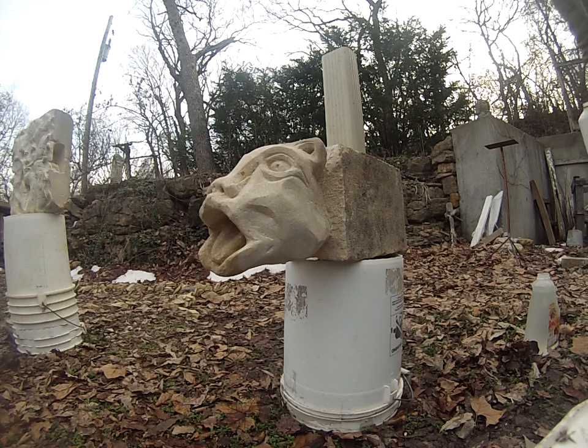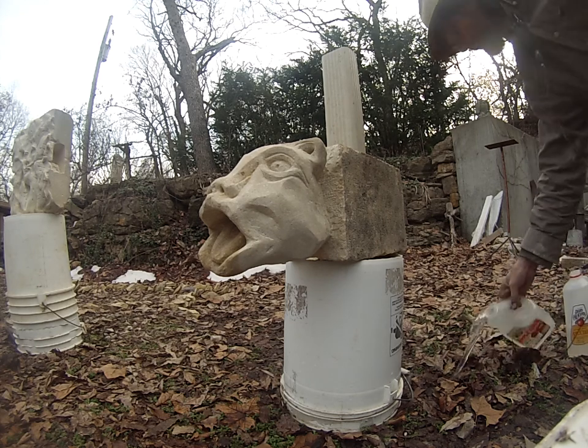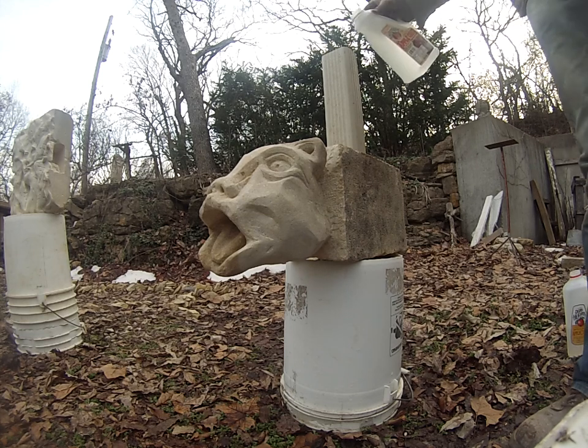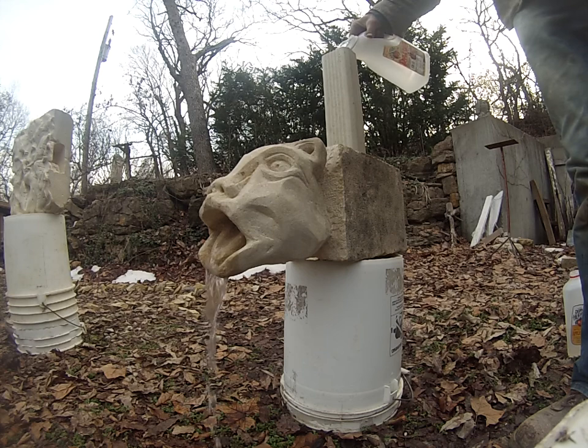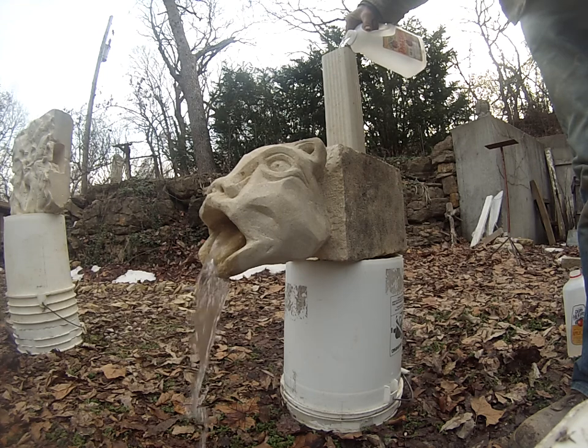This is a carving that I worked on this winter. I teach at a stone carving workshop and the theme this May is going to be gargoyles, green men and grotesque. So this is my version of the gargoyle. My idea is to put it under someone's gutter. I haven't installed it because I want to show it at the workshop.